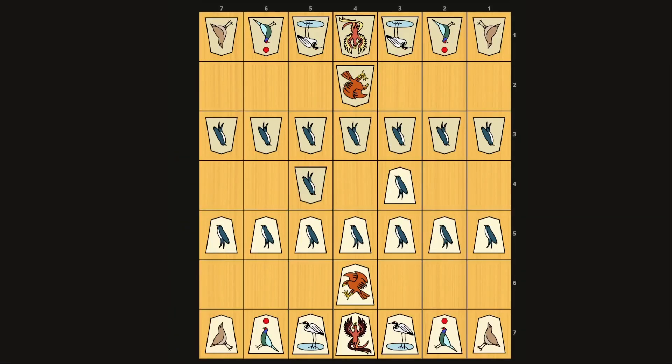Hello shogi variant fans, as well as would-be shogi variant fans. The variant of this video is Tori Shogi, which is a variant created in 1799 by Toyotawa Genryu, and sometimes attributed to his master Oohashi Sooe. Tori Shogi means bird shogi, as all its pieces are named after birds.